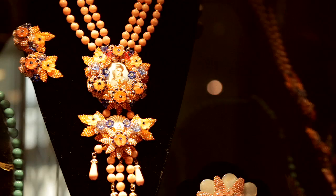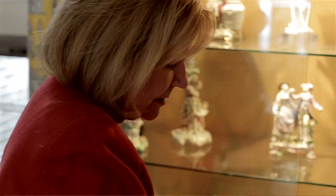Wherever you go, whichever junk shop you see, you can just pull it out and you will know what that piece is.